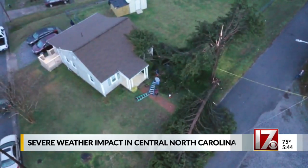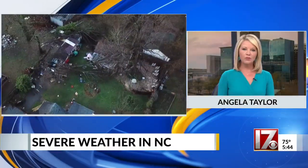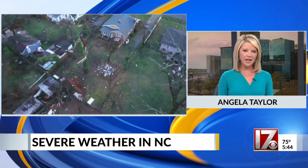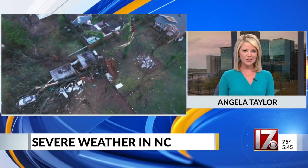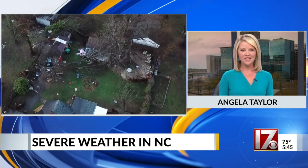Just last week we saw severe weather throughout central North Carolina with high winds and tornadoes. We were under an enhanced risk when those storms hit us. There are five levels of alerts when it comes to severe weather, but what do they actually mean? CBS 17 storm team meteorologist Melissa Lefevre breaks down each one and explains why you need to pay attention.